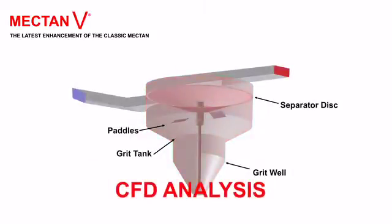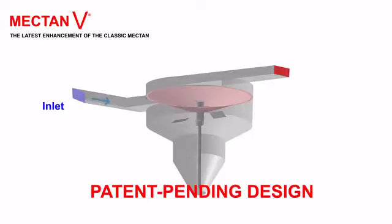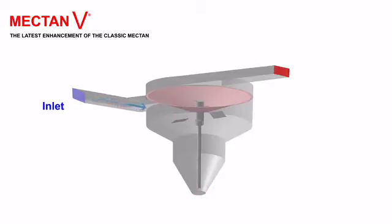With its leading edge technology, based on extensive computational fluid dynamics analysis and on the Fluent software, the Mectan V's patent-pending design possesses features which conclusively set it apart from all others.